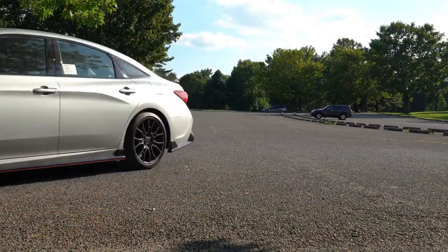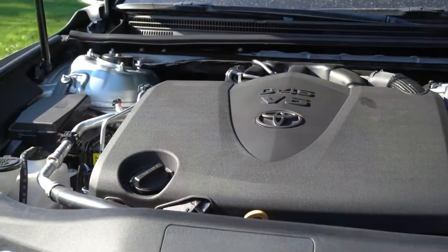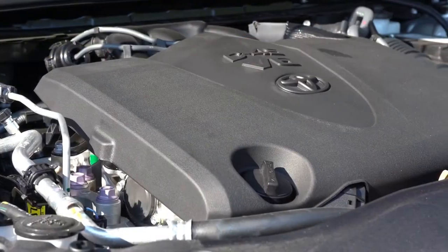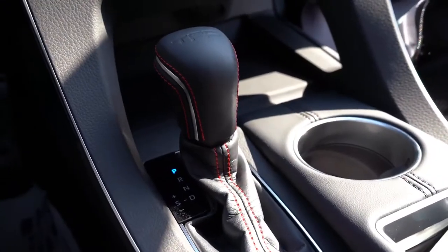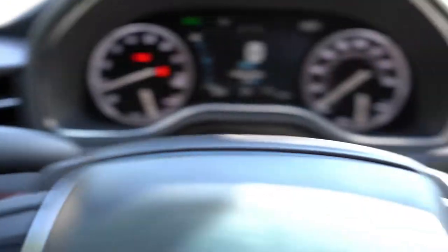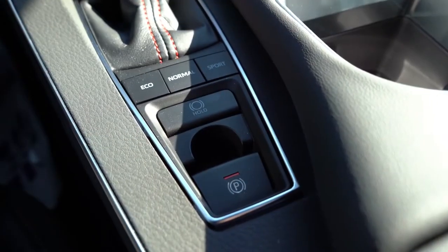As always, let's start with power. Under the hood is a 3.5-liter naturally aspirated V6 putting out 301 horsepower at 6,600 RPM and 267 pound-feet of torque available at 4,700 RPM. Power is sent to the front wheels through an 8-speed automatic. It takes regular unleaded 87 octane fuel and also features paddle shifters.